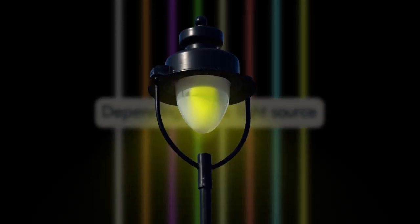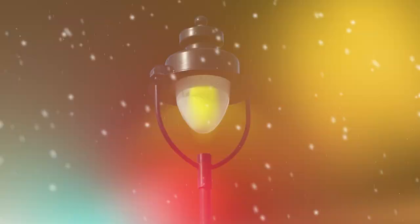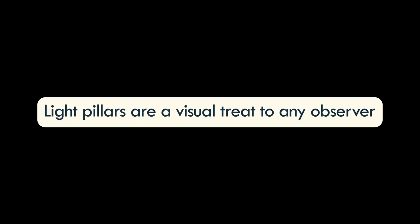They are a basic color when reflected from street lights, but can also be strikingly vivid when they reflect brighter colors. In any case, light pillars are a visual treat to any observer.